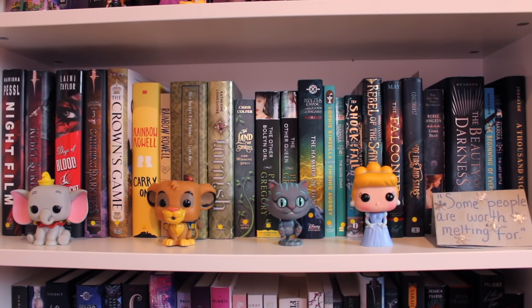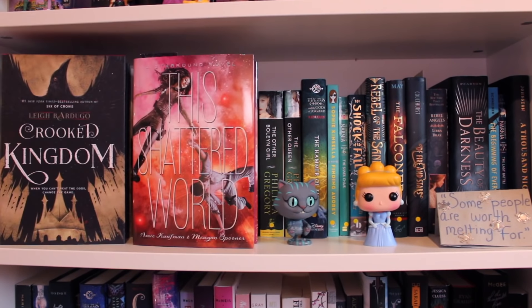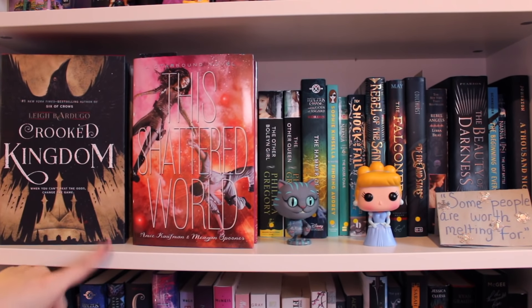Now we're moving over to where my TBR is — it's a whole new rainbow starting over again. These are books that I haven't read yet, which is why they have yellow dots on them. Just before we get into it, Crooked Kingdom by Leigh Bardugo, the second book of the Six of Crows duology, and This Shattered World by Amy Kaufman and Megan Spooner, the second book of the Starbound trilogy, aren't on here because I am currently reading them — right now they don't have a home other than next to my bed.